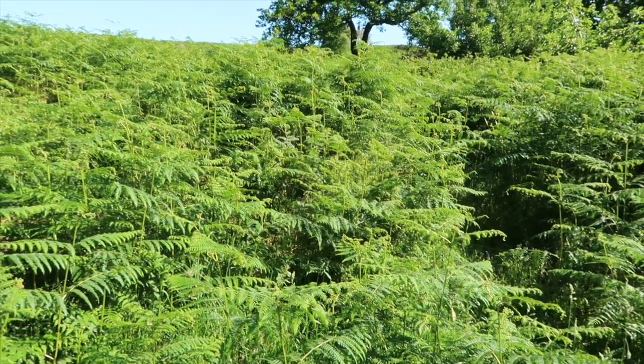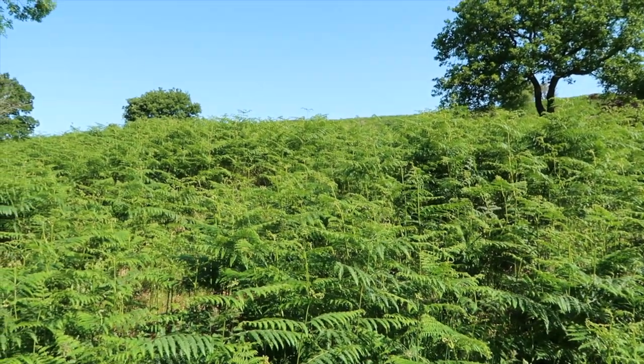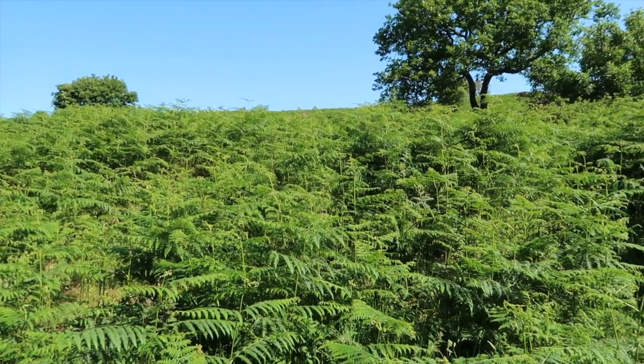There's actually a footpath marked going through there somewhere — that lovely tick-infested fern jungle. Awesome.